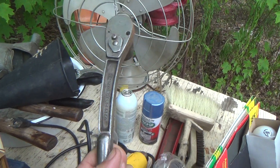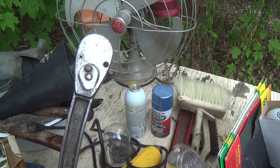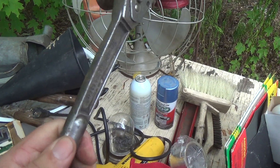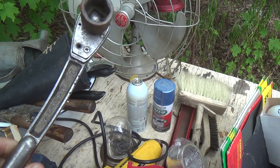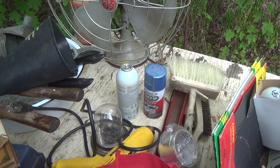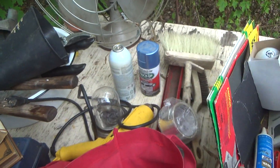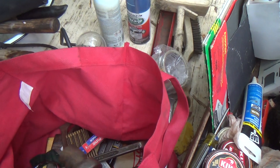Look at how they bent that — and yet the teeth are still good. This is still holding. It still ratchets; you can still use this even after this kind of abuse. Who made this? Walden — this was made by Walden. Good quality, and it shows that it could survive that.